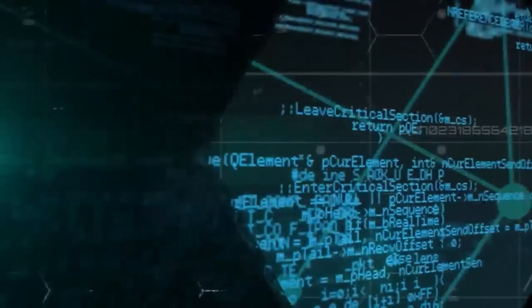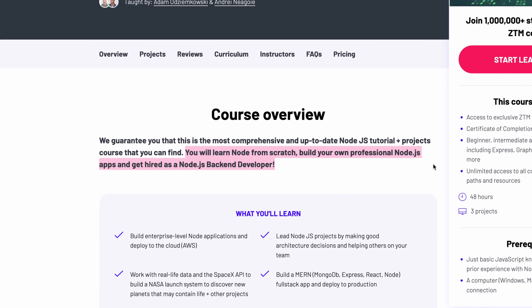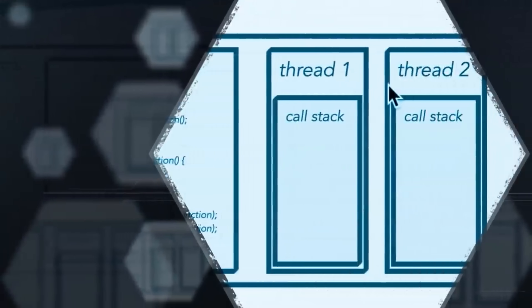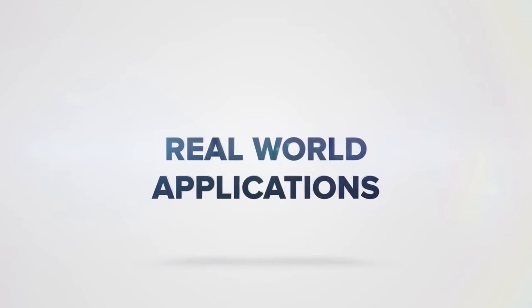First of all, I want to say that this is one of the most comprehensive courses I have come across, and it's regularly updated to stay current. When I start a course and find out it's out of date, it's extremely irritating. The Complete Node.js Developer from Zero to Mastery is an outstanding course in many ways. What it promises is taking beginners and turning them into true Node.js pros. By the end of it you will feel completely confident in your Node.js development skills, with the knowledge to create strong, scalable and efficient applications.